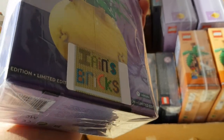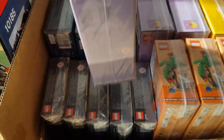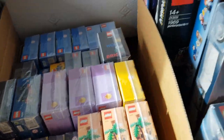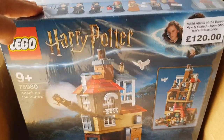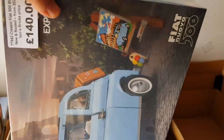They're all sealed up in these bags and I think they look really nice. I've put an Ian's Bricks sticker on the back. There are some of the freebies and gifts with purchase I'm taking. Also some larger sets here: Harry Potter Attack on the Burrow and the blue Fiat.